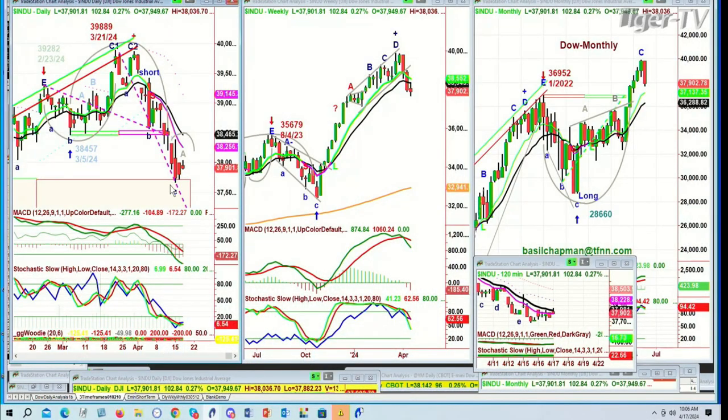Good morning, everyone. Basil Chapman on the 17th day, Wednesday, April. We're looking at the Dow at up 94 at 37,891. All the rallies are just unable to hold, but we did make a higher high than yesterday. That's like a gray leg in the Chapman methodology.